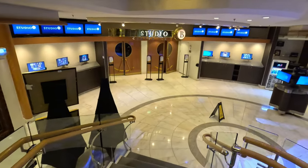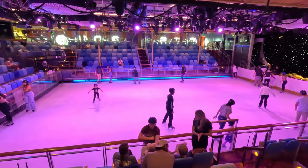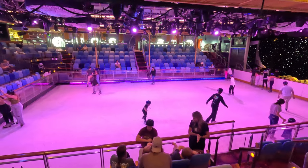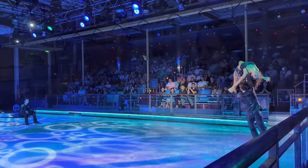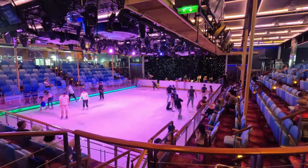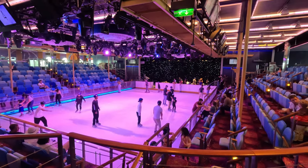Also worth mentioning is the ice rink — Studio B. What a cool space. They have a full ice rink with theater-style seating all the way around like you'd find in a sports arena. They hold amazing activities in there — ice skating, shows, and different events. It's just an awesome venue, and even if you don't want to participate you can go in and watch. Really cool.